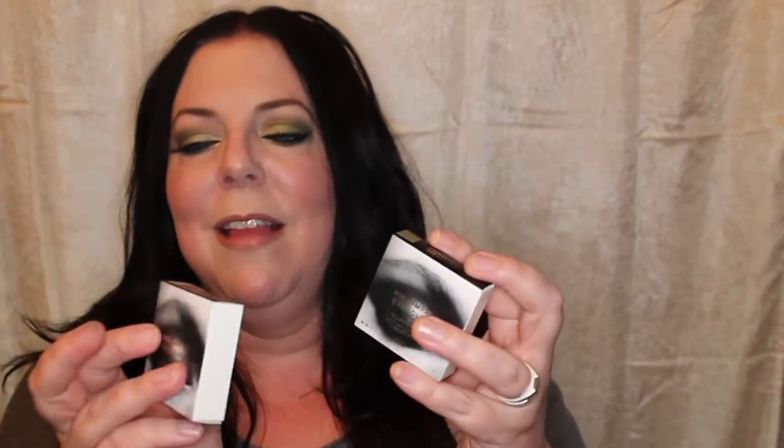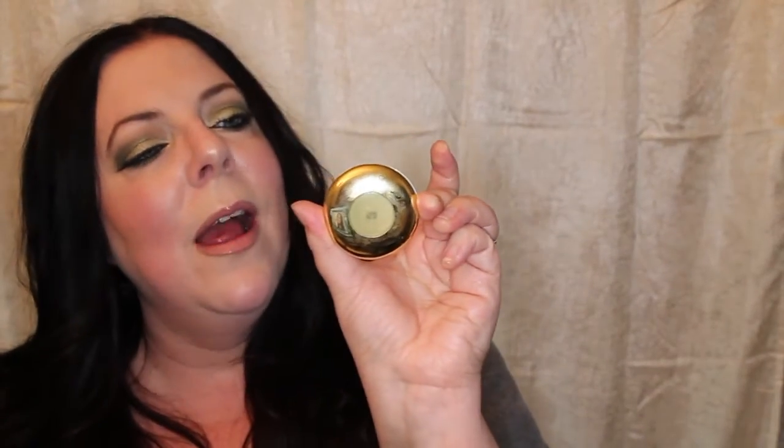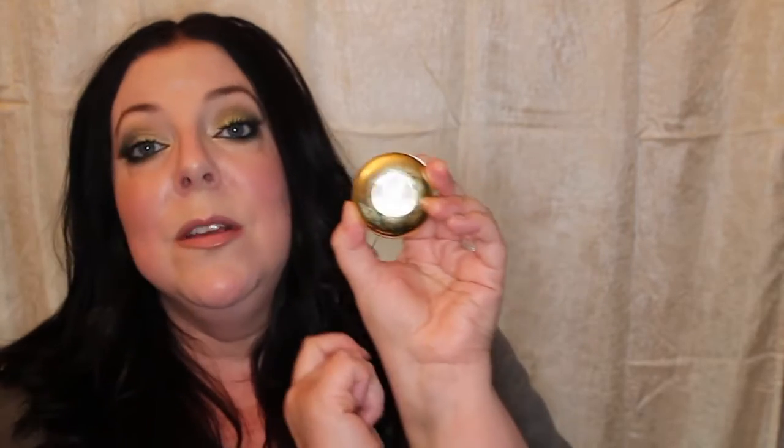I thought I'd try just a few products to start because even reasonable items start to add up. The first products are the eyeshadows — these are the boxes they come in, and what I like is that they have a color swatch on the side of the box. I went with mossy colors. They're $7.99 and come in a little round container, gold on the outside, cream on the back, with a window so you can see the color of the product.